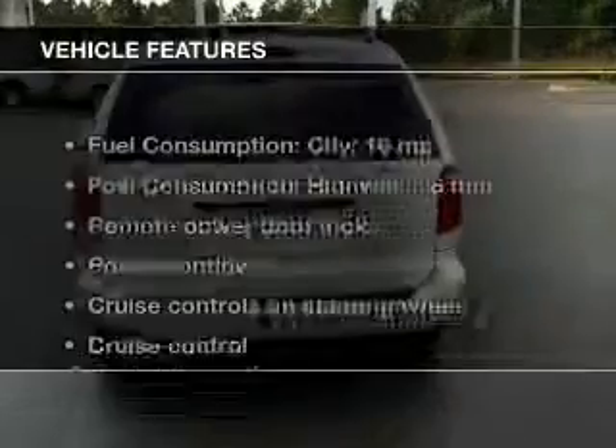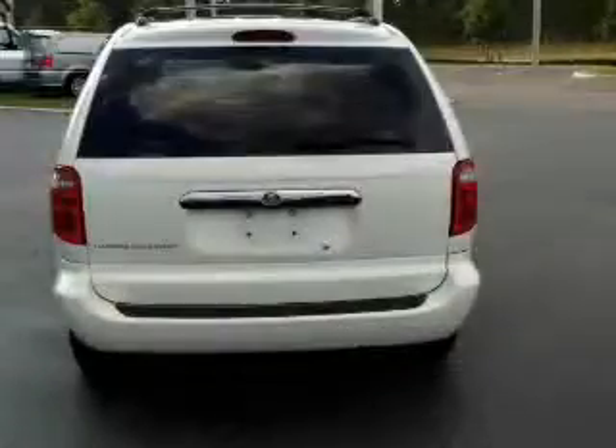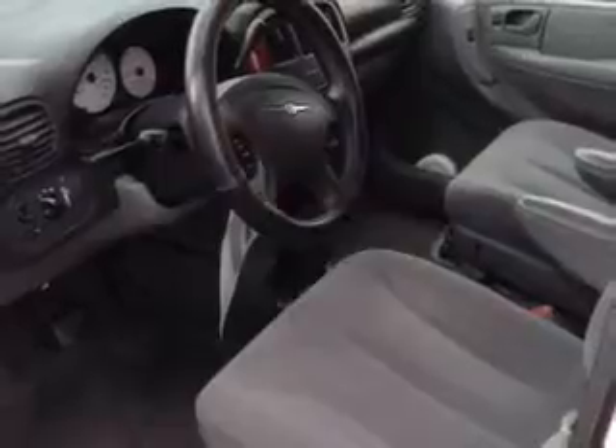Premium wheels give a more luxurious look, plus enjoy these notable features that are included in this vehicle: keyless entry, power door locks, power windows, cruise control, an AM-FM stereo with a CD player, an alarm system, power steering.